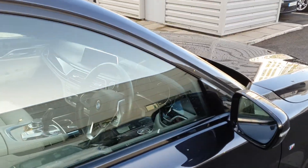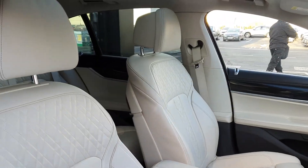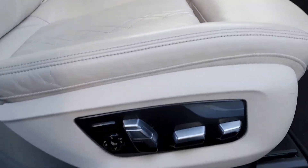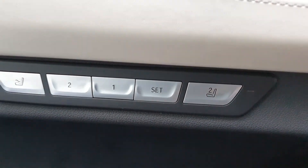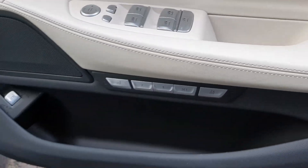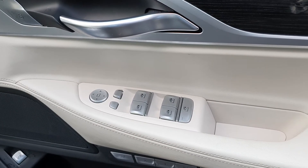Looking at the interior on this 7 Series, you can see we have the classic 7 Series memory foam seats. These are fully electric and also have a memory selector, so heated seats are standard too. It also has fully electric mirrors as well as central locking.